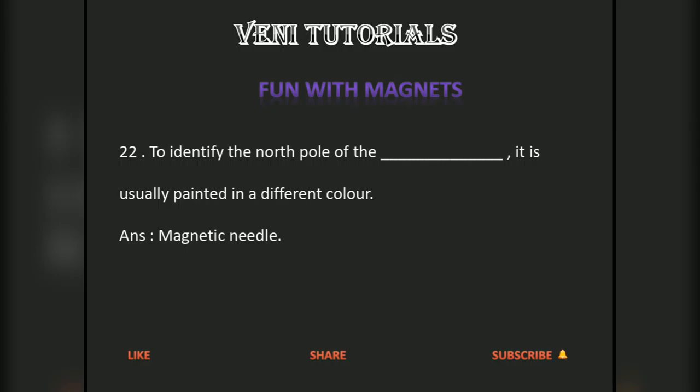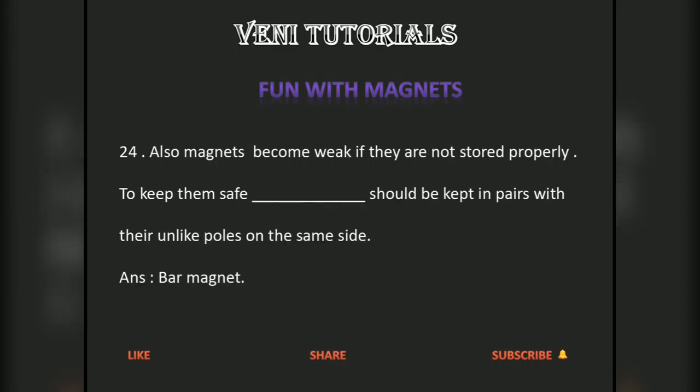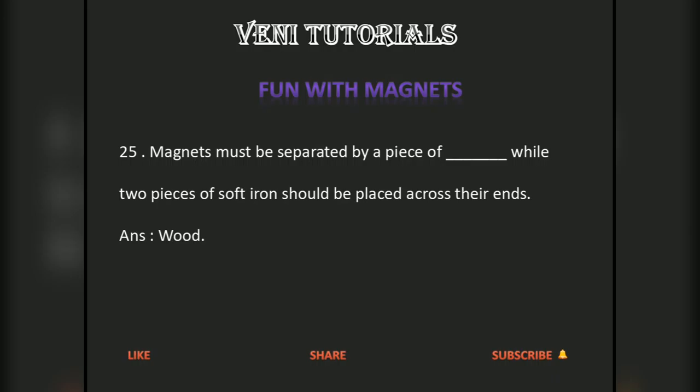Magnets lose their property on heating, hammering, and when dropped from some height. Magnets also become weak if they are not stored properly. To keep bar magnets safe, they should be kept in pairs with their unlike poles on the same side. Magnets must be separated by a piece of wood, while two pieces of soft iron should be placed across their ends.